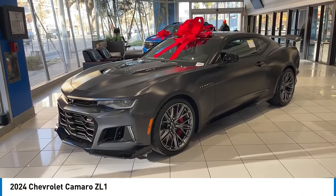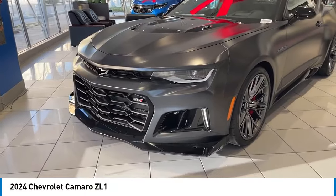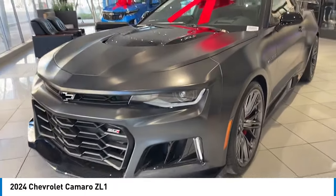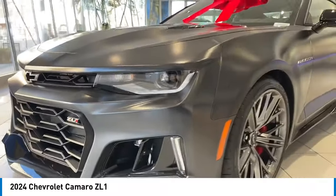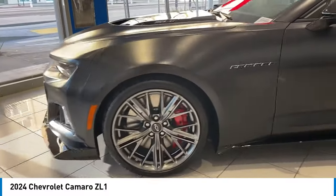Stop by and take a look at the 2024 Camaro. Camaro was developed to be 21st century on every level, from its awe-inspiring design to its outstanding performance to its impressive efficiency. Here are some of this vehicle's great options.